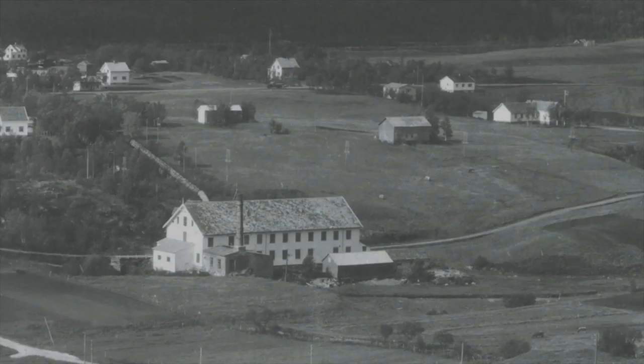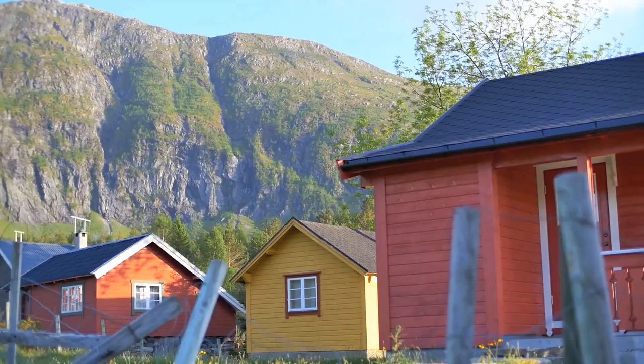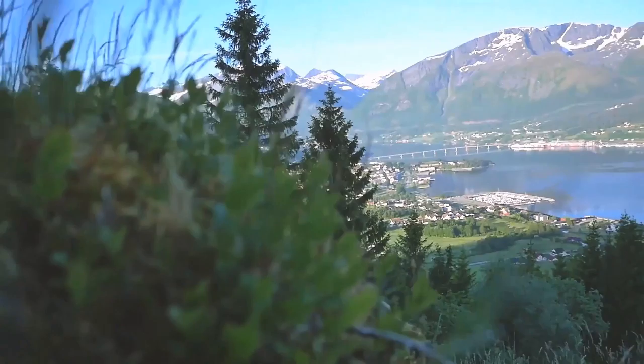Travel back 80 years and you'll find furniture makers all up and down this fjord. Second sons — the ones who would not inherit the family farm — began making furniture in the barns, mastering Scandinavian design and perfecting human comfort. And families mortgaged farms to help furniture businesses grow.